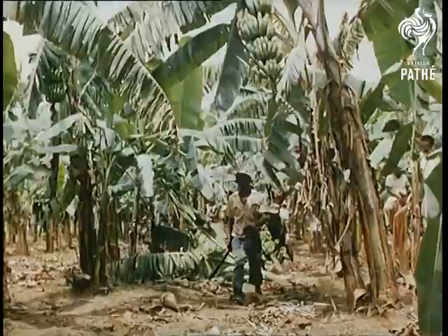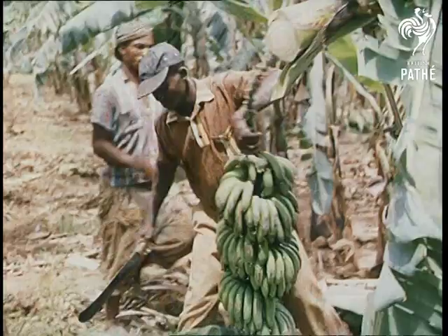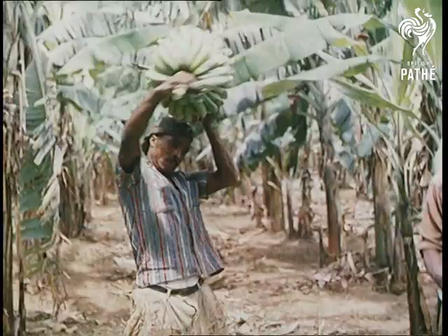It's quite a lot of bananas. At harvesting time, the plants are felled with razor-sharp machetes and the stems lowered with the utmost care to the ground, to be carried off by porters apparently unconcerned at the 40-odd pounds of fruit on their heads.